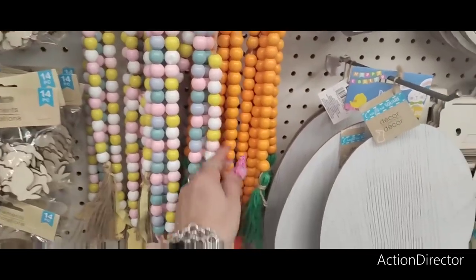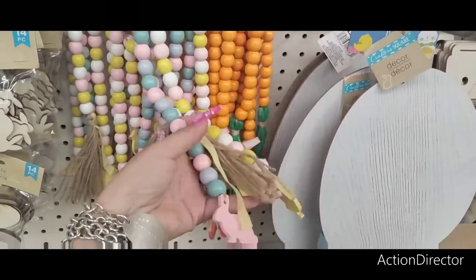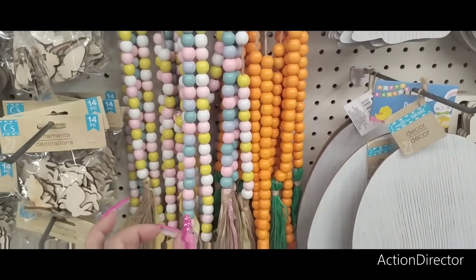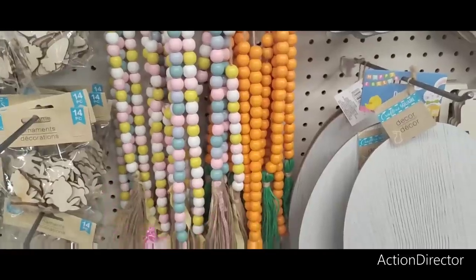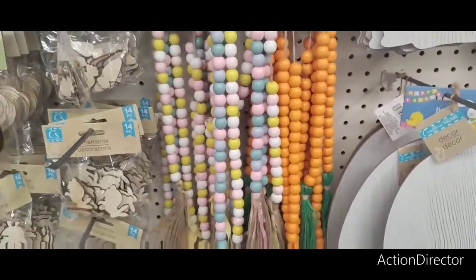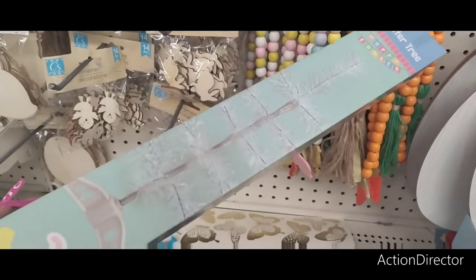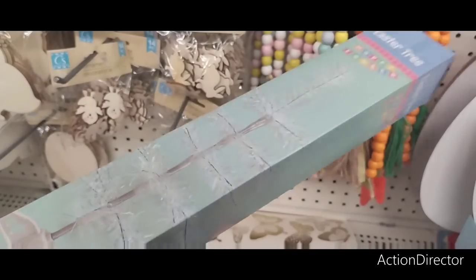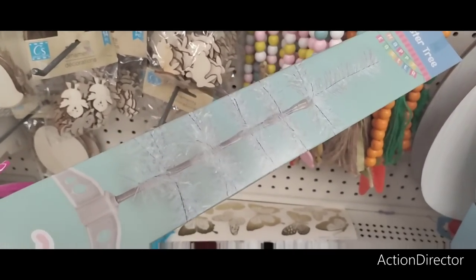Just in case you weren't able to get these last year, they're back again. I bought a ton of the carrot ones, and they also have the pink rabbit and the yellow chick — super cute for $1.25. These are amazing at Dollar Tree, cannot beat the price. And then if you don't have an Easter tree already, this one's iridescent — you can use it for 4th of July, Halloween, all for $1.25. You can get two and wrap them together to make it fuller.